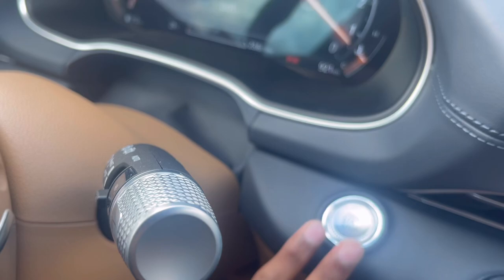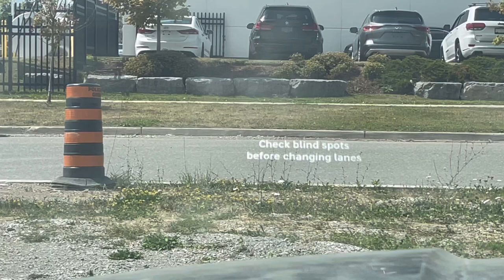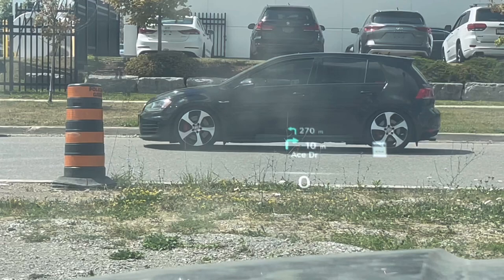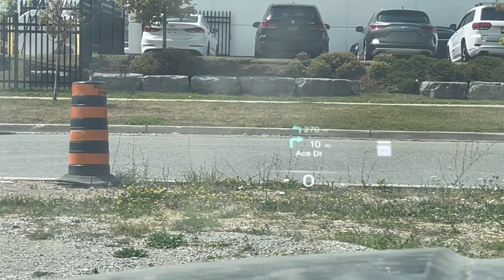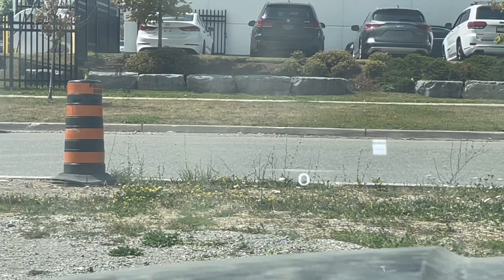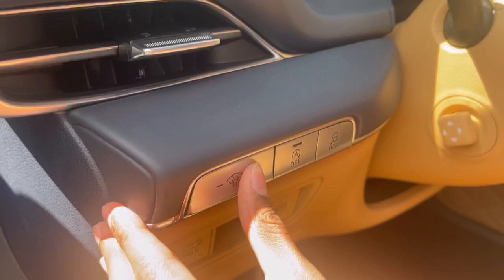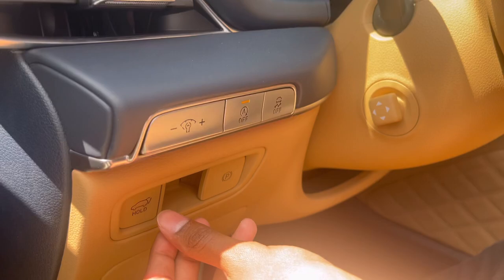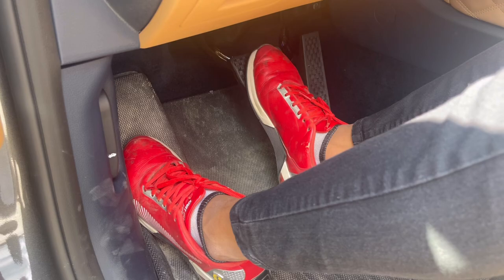Now for the heads-up display: pressing the brake and start button again, it does a nice animation with the Genesis logo and says 'check blind spot before changing lanes.' It shows the speed limit monitor and navigation turn-by-turn directions. When navigation is cancelled, just the speed and driving info remain. You can also see the AC vents here, brightness control for the instrument cluster, auto start-stop toggle, traction control, boot opening button, and the electronic parking brake.